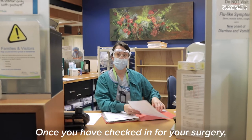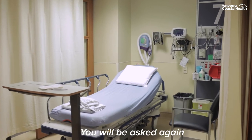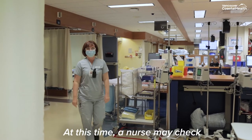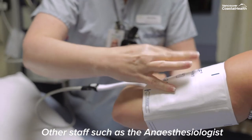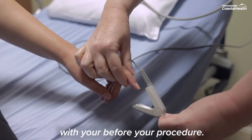Once you have checked in for your surgery, you will be directed to a pre-surgery room. You will be asked again if you have experienced any COVID-19 symptoms. At this time, a nurse may check your blood pressure and temperature and provide you with additional instructions. Other staff such as the anesthesiologist or your surgeon may also check in with you before your procedure.